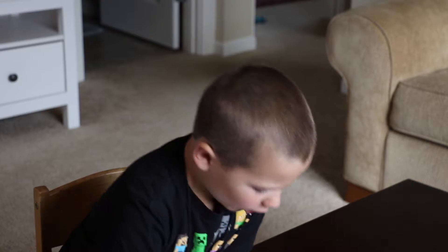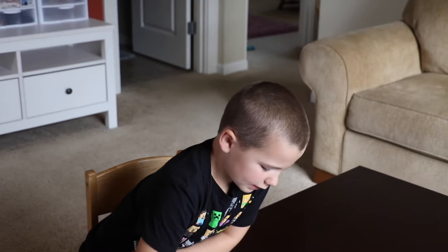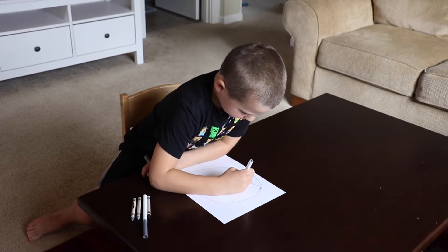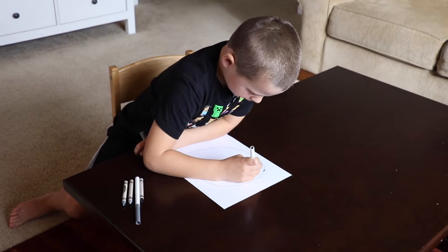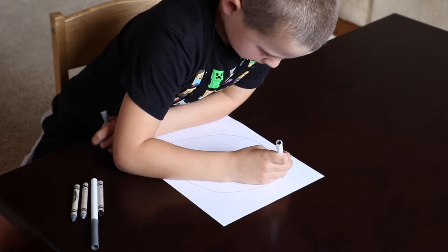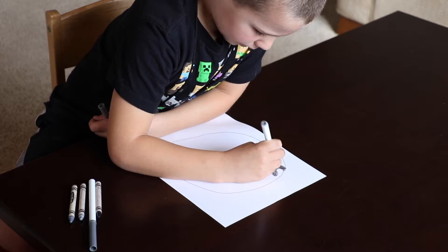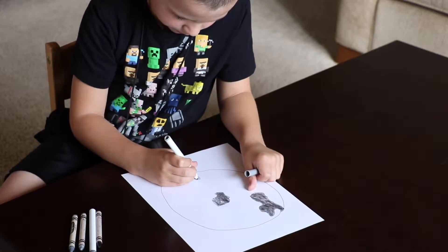First I'm going to color Mercury with some light gray. Mercury is the smallest planet in the solar system.